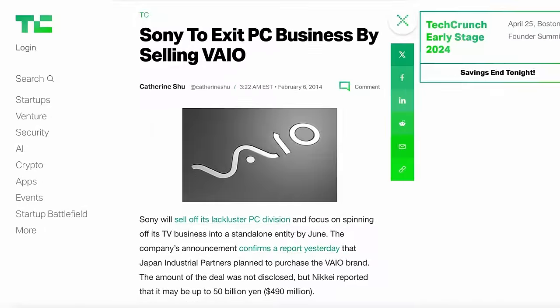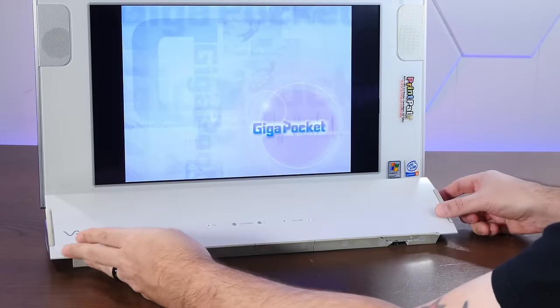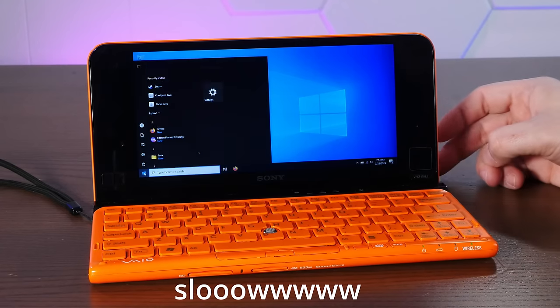Sony exited the computer business back in 2014, and I think that's a darn shame. We've covered some pretty weird VAIOs on this channel before, but I think this thing is my favorite. Originally released in 2009 and updated in 2010, the VAIO VPC-P series was an engineering marvel and a terrible computer. It packs an Intel Atom Z530 or Z540 at around 1.86 gigahertz, Intel GMA 500 graphics, and two gigs of RAM. Mine has a 128 gigabyte SSD, but it's PATA instead of SATA, and it's pretty slow. It originally shipped with Windows 7, but I've installed Windows 10, which was a mistake because it's comically slow. And that's why I want to use Puppy Linux — it just might be able to turn this into a usable modern Linux machine.